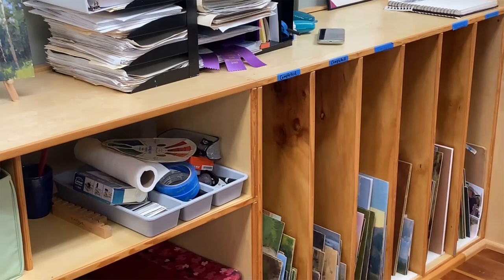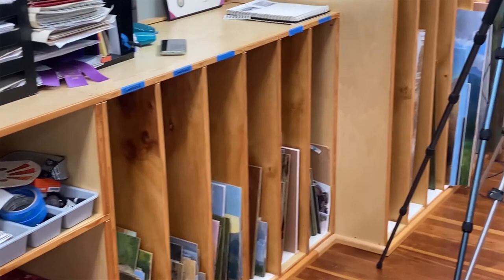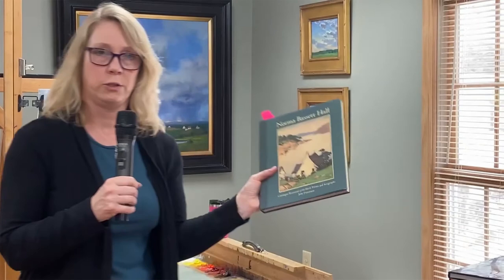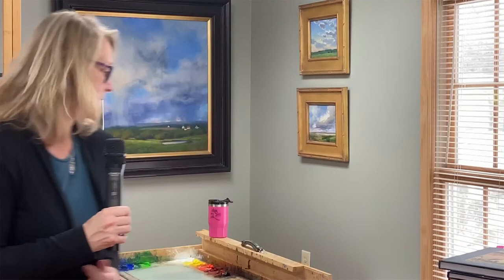Down here are all of my plein air paintings — I keep them in these vertical files. Then I have some in-process paintings over there. That's how I sort of keep my stacks of paintings organized. Here are some more art books from earlier. Do you know Norma Bassett Hall? One of the prairie printmakers — beautiful work.